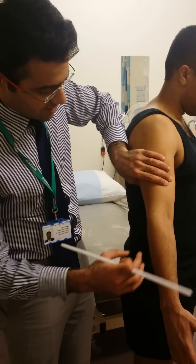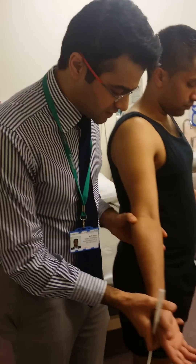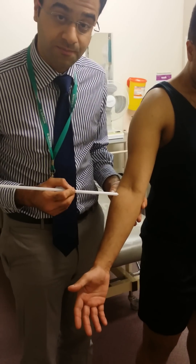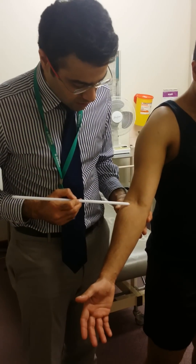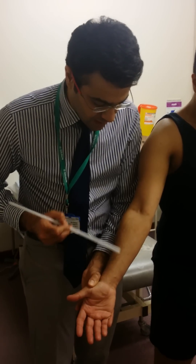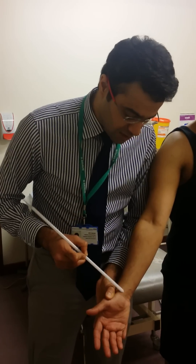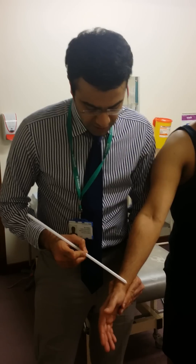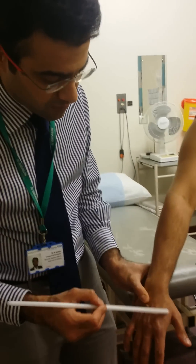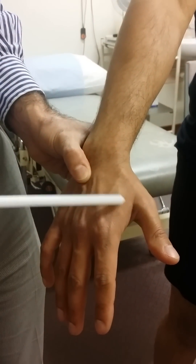After it gives branches to the triceps and the mobile wad, the radial nerve then divides into two branches. The first of these branches is a purely sensory branch — the superficial radial nerve. The superficial radial nerve goes in the anterior forearm, just medial to the border of the brachioradialis tendon, accompanied by the radial artery, going all the way down to the radial aspect of the wrist. It courses around in the snuff box and supplies sensory supply to the first dorsal web space — the sensation in this area is from the superficial radial nerve.